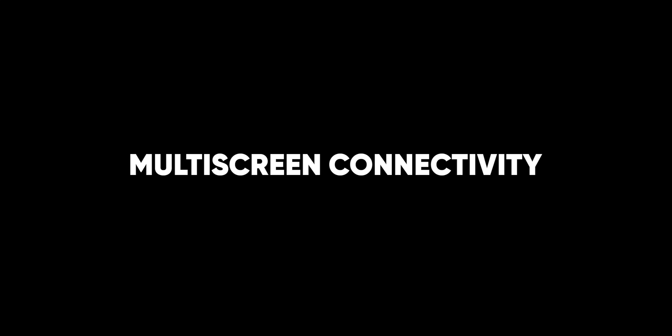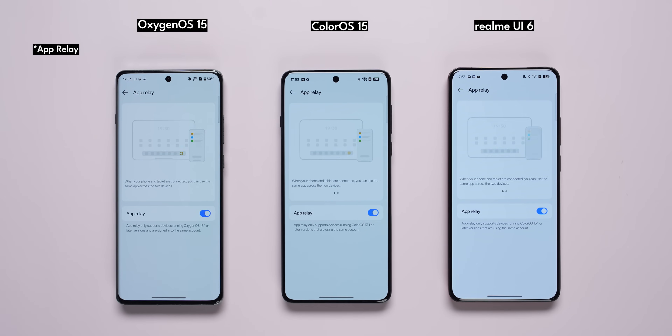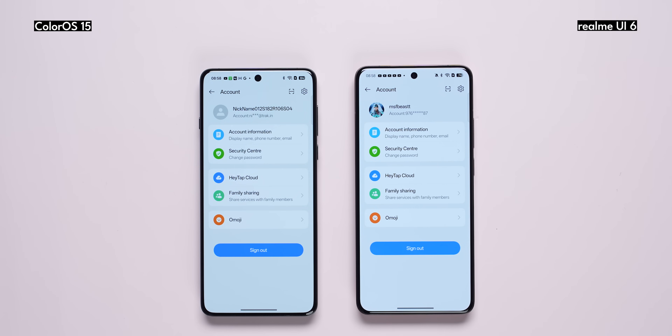There are also multi-screen features. If you use an OnePlus tablet with an OnePlus phone, or an Oppo tablet with an Oppo phone, or Realme ecosystem products, there are multi-screen connectivity options. For OnePlus, this is called OnePlus Synergy — you can do screen relay and app mirroring. For OnePlus, Oppo, and Realme, the features are not too different, but they are available.